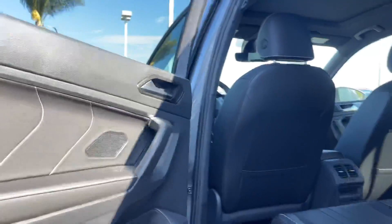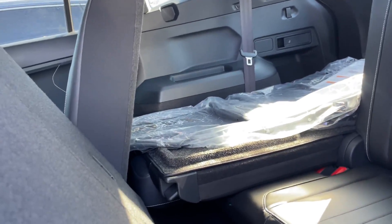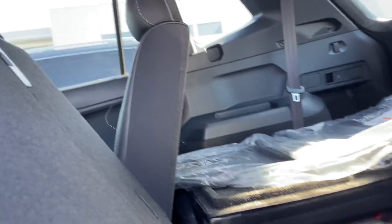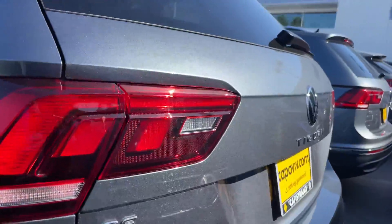The keyless entry is only on the front two doors — the back doors, as you just saw, are accessed through either the key or from inside the car. Lastly, it does come with a bonus third row. It keeps it really small, but someone like me — I'm about 5'8", 5'9" — I can fit back there comfortably.